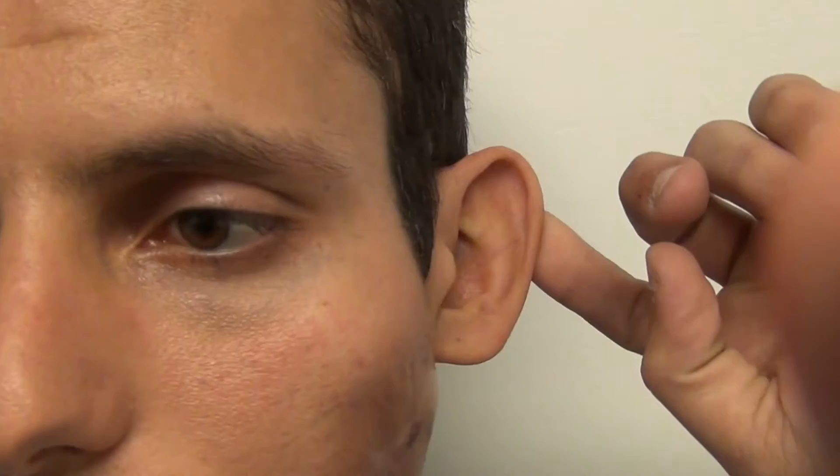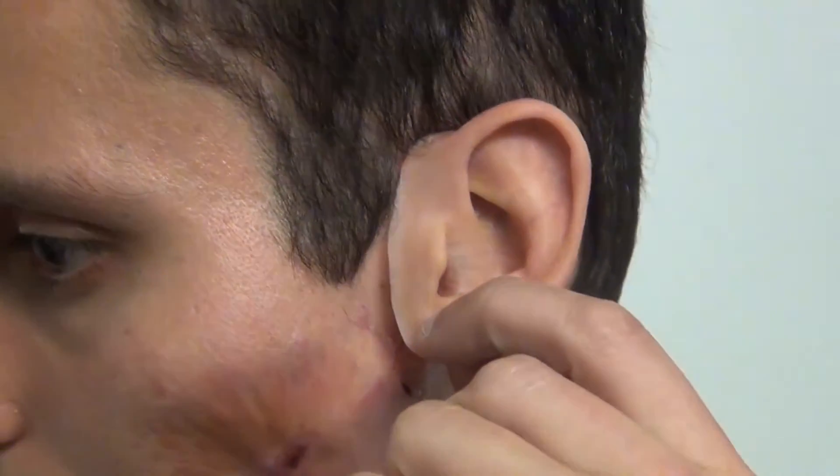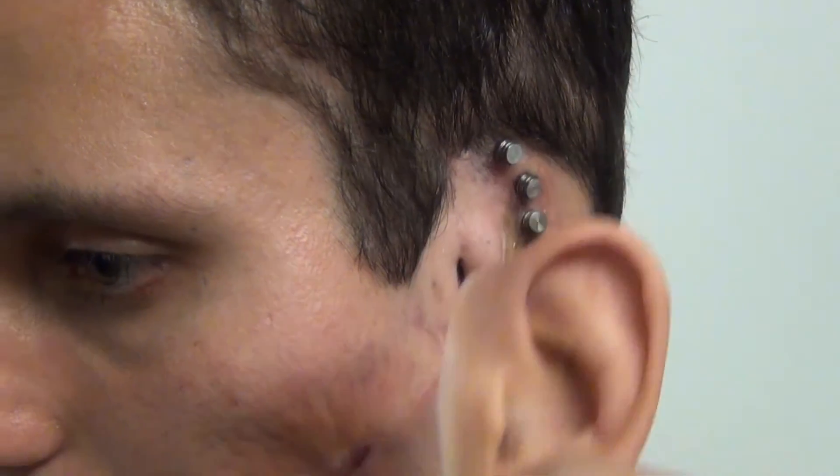This level of accuracy and stability is not found everywhere, though. Flexing the silicone prosthesis repeatedly demonstrates just how secure the attachment is, and this is due to the surgeon's ideal placement of the fixtures and our selection of the best attachments.